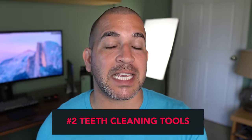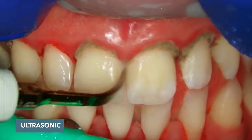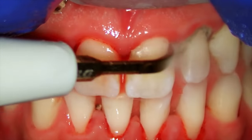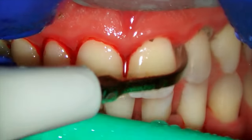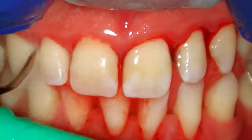Number two: what are the different teeth cleaning tools and how do we use them? The first major tool is called the ultrasonic scaler, which is basically an instrument that vibrates and shoots water out. The vibrations of the tip allow us to break off those hard mineralized deposits stuck on your teeth. It's great for removing staining and can be used above and below the gum line.